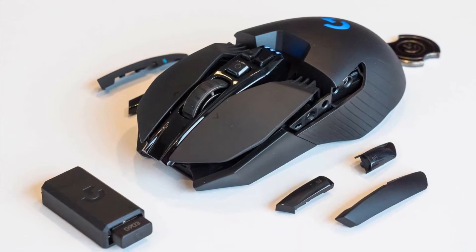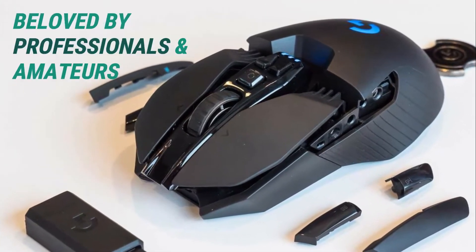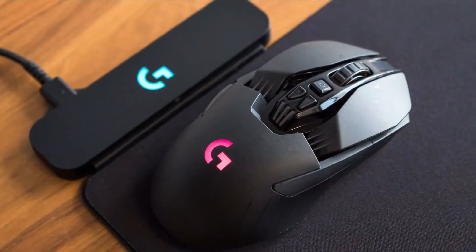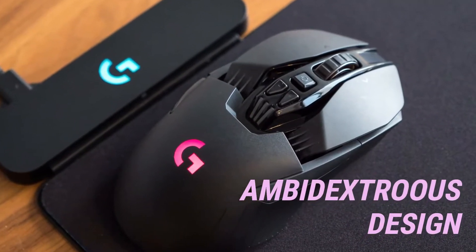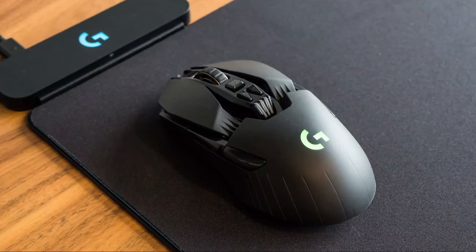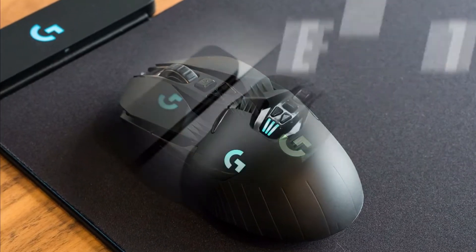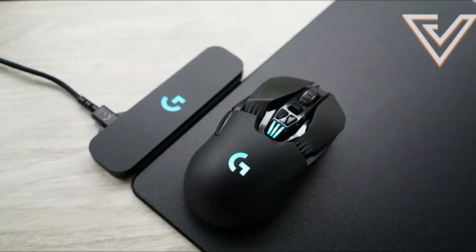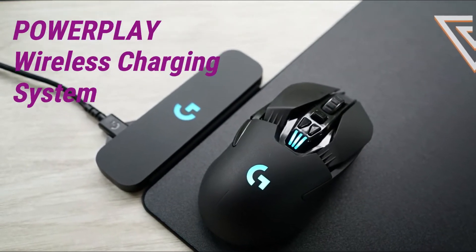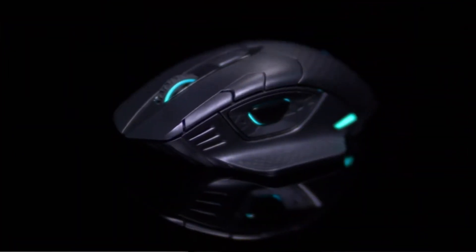The sophisticated PMW3366 sensor is only a small part of the reason this mouse is beloved by professionals and amateurs alike. Its customizability is also highly regarded. Whereas most mice are designed with right-handed users in mind, the G903 is designed to be ambidextrous. Computer gaming enthusiasts love its 1 millisecond report rate, customizable DPI, and PowerPlay technology that can wirelessly charge the mouse as you continue to play.